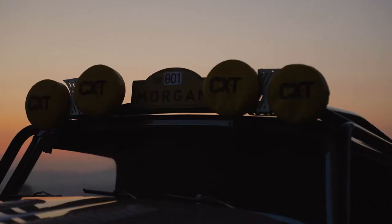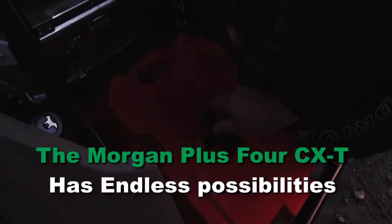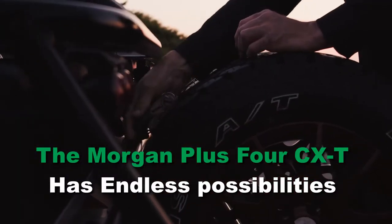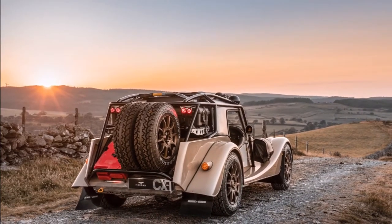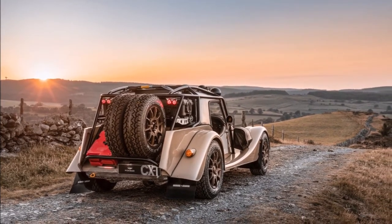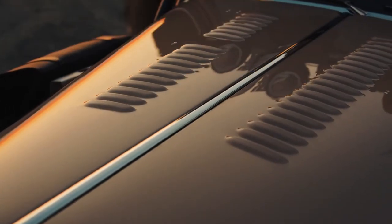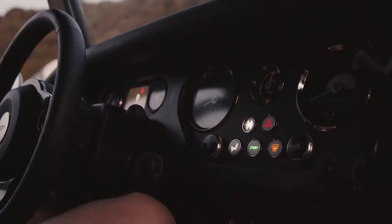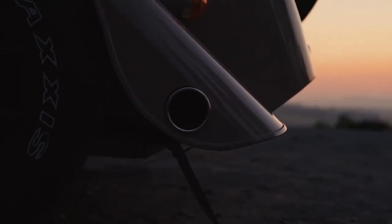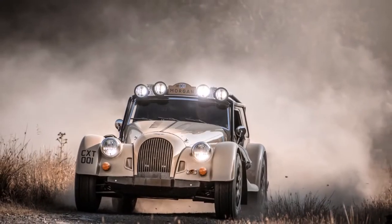The use of ash, aluminium and leather guarantees you a thrilling driving experience like no other. The Morgan Plus 4 CXT has endless possibilities — load up your luggage, strap down your equipment and embark on an adventure. Morgan ownership has always been about the journey, not just the destination. CXT takes that one step further and opens up even more possibilities, so your journey continues even when the road ends.